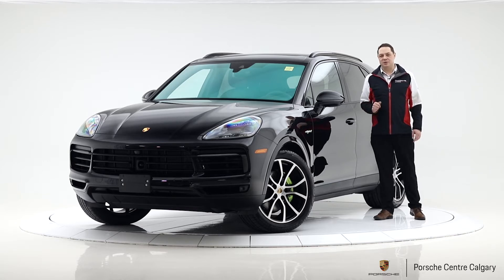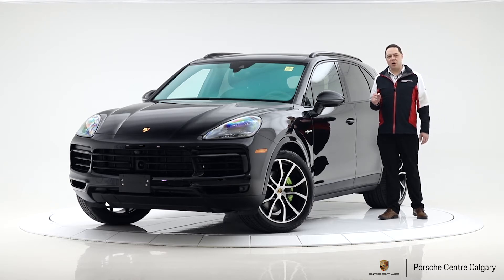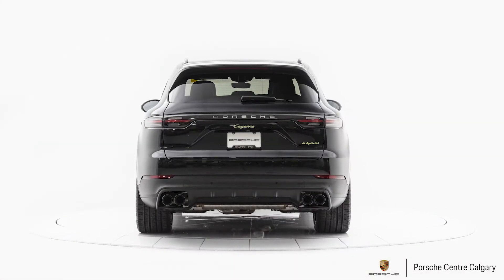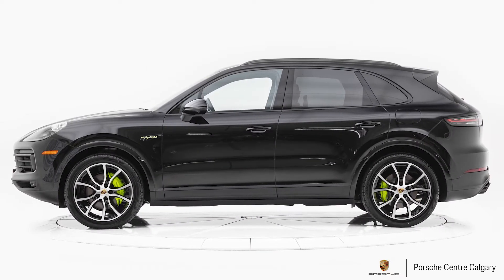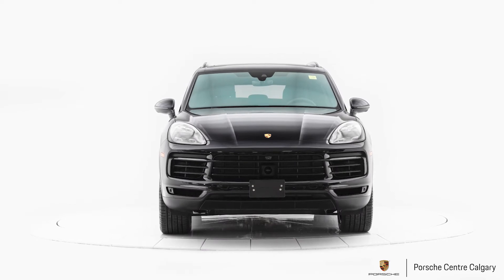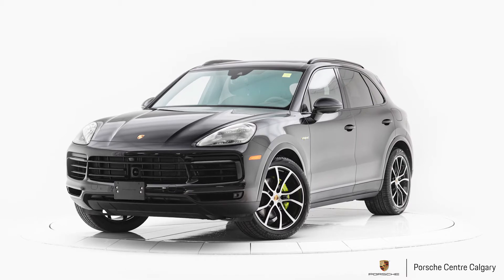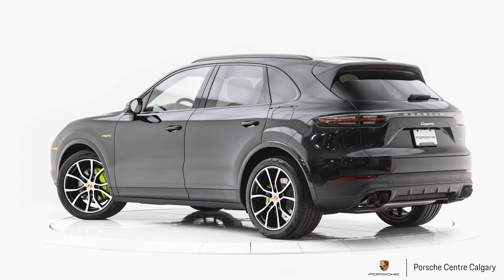I think it's one of the best values for your money in the entire SUV lineup. This is a 2019 model and it is a very well-outfitted, high-spec vehicle with some features we don't often see on our inventory vehicles.